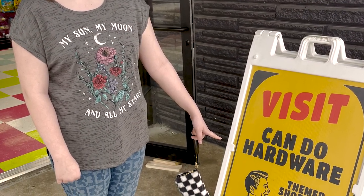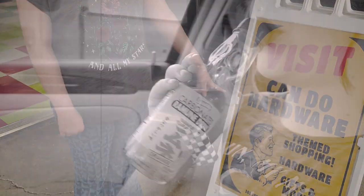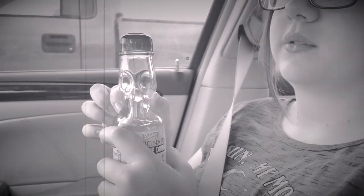Next up, Can Do Hardware. But first, we have to try out that drink that Jaylee bought. This is the orange one, but I've tried the strawberry one. I recommend both the strawberry one and the orange one — it was good.